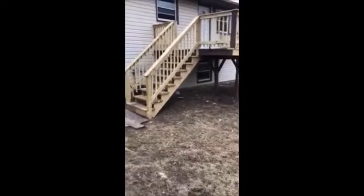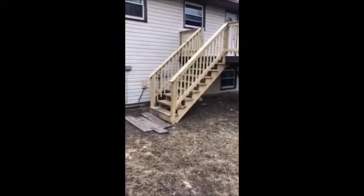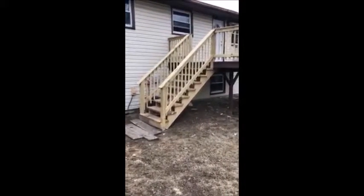Hi, this is Sean Bacon with Excellence Inspection Services, and today we're talking about decks. I'm doing an inspection in the south suburbs, and this is on a gut rehab home.